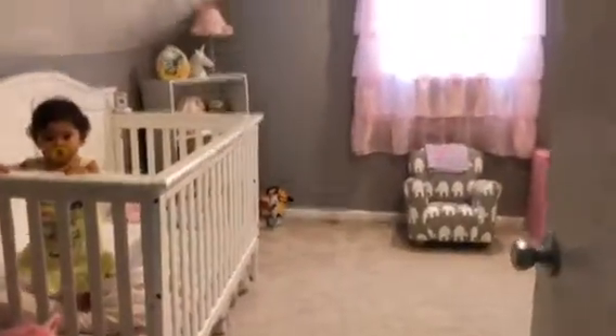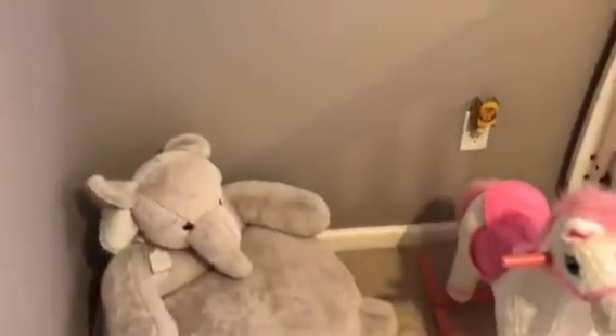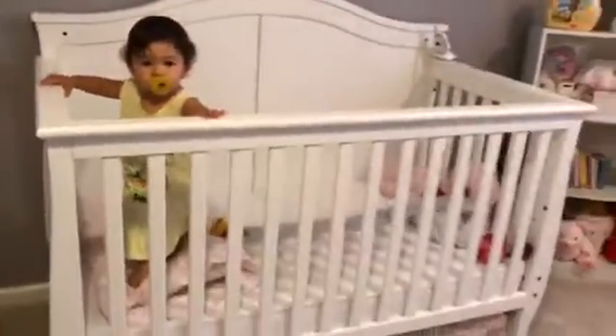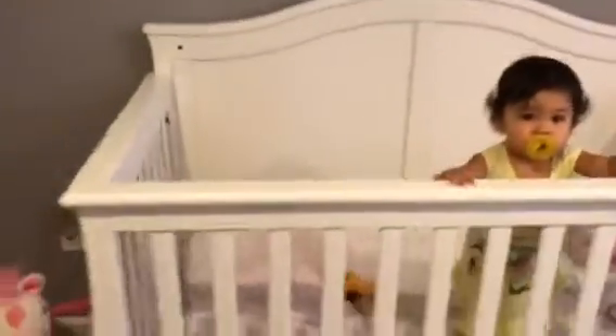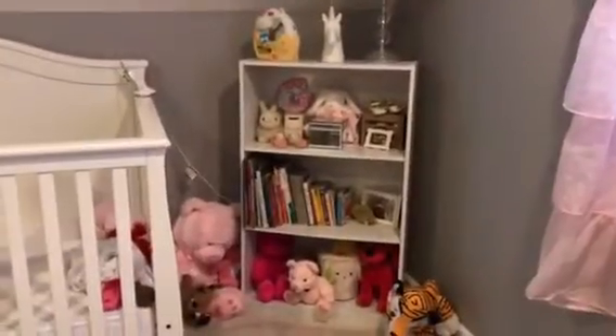When you go in, to the left here she has her little elephant pillow and her horsey. You're going to see hints of elephant in here. And then we have her crib as soon as you walk in. Actually, let me back up a little bit and kind of just walk in and show you how the whole room looks. Here's her little crib.